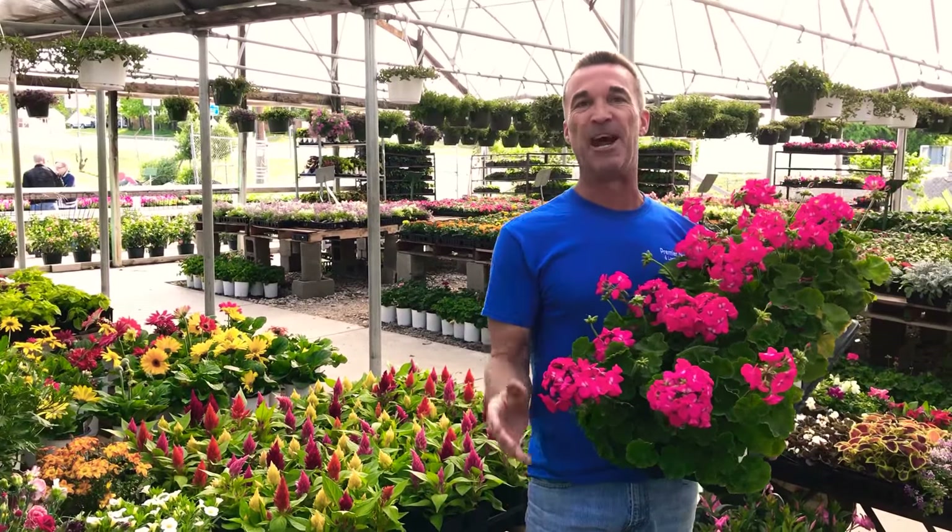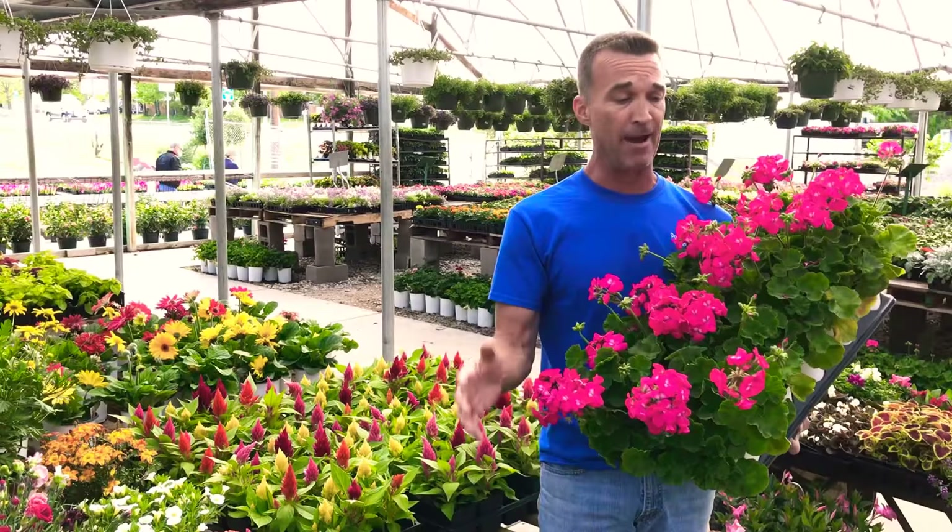How's everybody doing out there? We have embarked on another incredible spring here at Premier Nursery. Everything's blooming, everything's popping, and I brought a small assortment to show you.